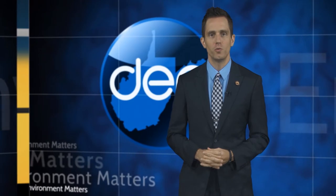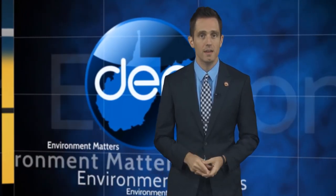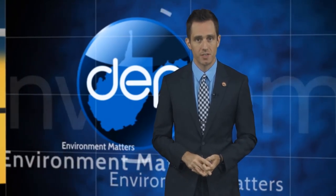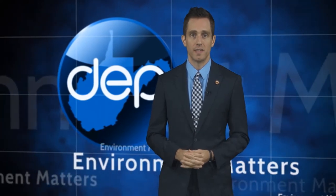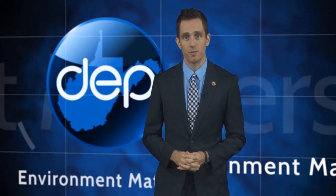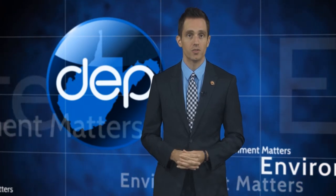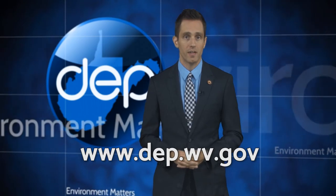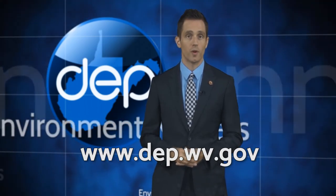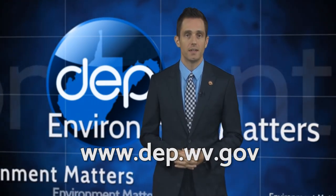In Morgan County, I'm Terry Fletcher for Environment Matters. The project was funded through a Stream Partners grant. Stream Partners is a joint program of the DEP, the West Virginia Conservation Agency, the State Division of Forestry, and the Department of Natural Resources. It's housed within the DEP's Division of Water and Waste Management and provides grants to support local watershed groups to help improve the quality of life in and around their stream or watershed. For more information and to find out about green stormwater projects like rain gardens, visit dep.wv.gov.